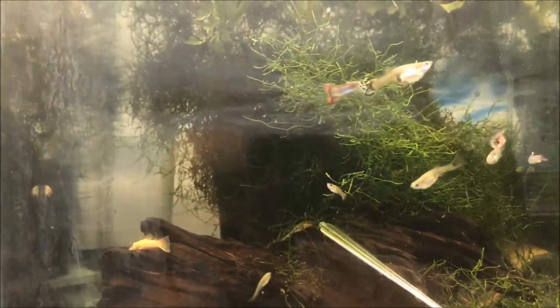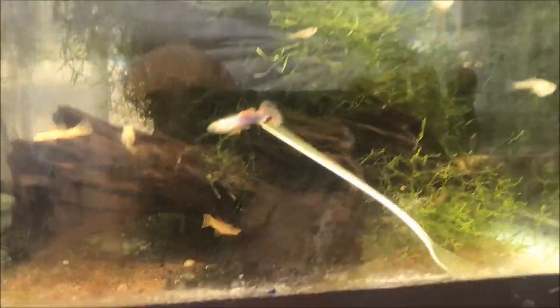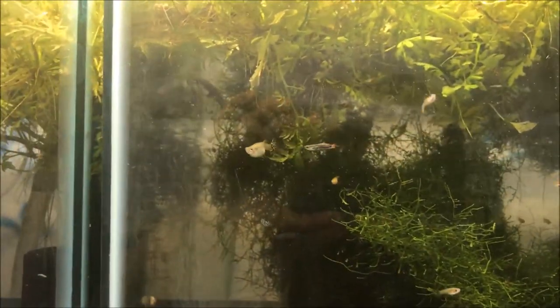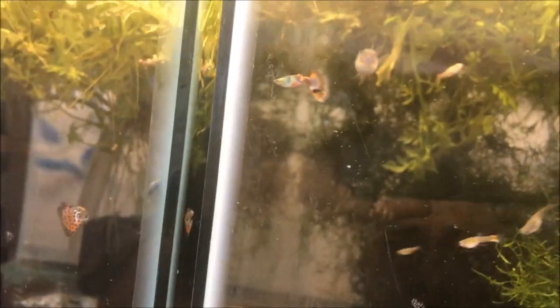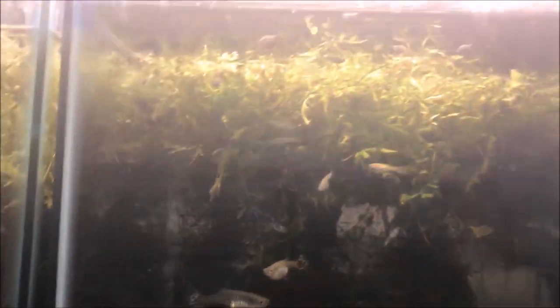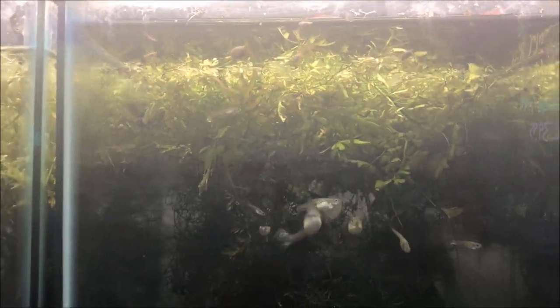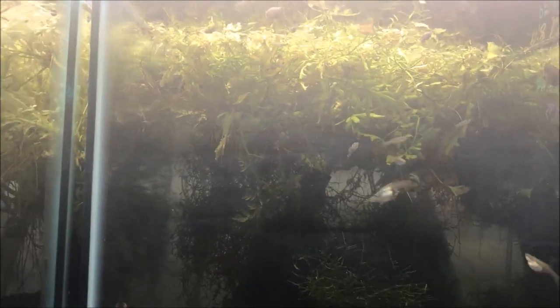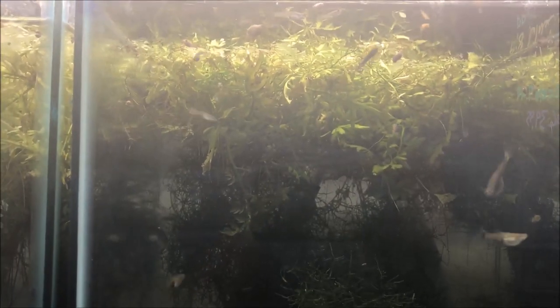This tank houses regular albino bristlenose plecos growing out, and these were supposed to be American koi guppies. Very quickly when I got them, they dropped fry and all the fry grew up looking nothing like the parents. I mean they're still kind of cool, but I can't call them American koi because they don't look like American koi. I spoke to Super Breeder Steve, who's the one I bought them from, and he said his breed pretty true. So I don't know if something got in here, which based on my history is quite possible.